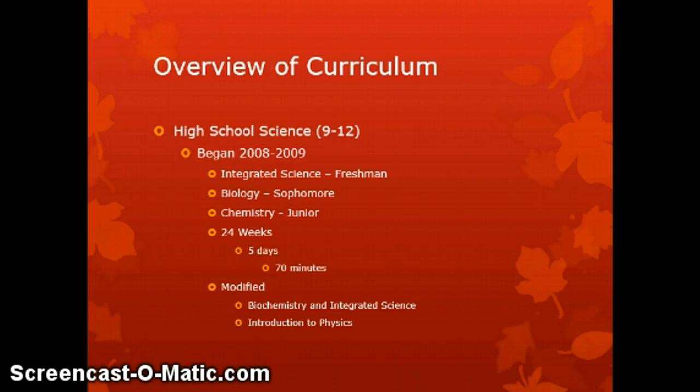The basic curriculum consists of the following required courses: Integrated Science in 9th grade, Biology in 10th grade, and Chemistry typically in 11th grade, although some students take it a bit earlier as an elective. Each of those classes is taught over a 24-week period — two trimesters, each made up of 12 weeks.